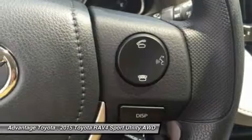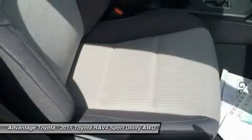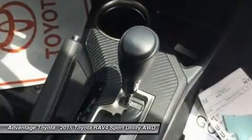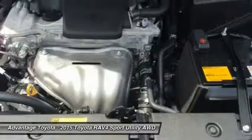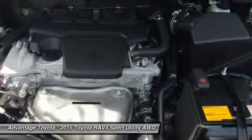Optional features now include blind spot monitoring with rear cross-traffic alert, which provides audible and visual cues when the RAV4 detects oncoming traffic. The available smart key fob allows you to lock and unlock the doors and liftgate with one touch and start the vehicle with a push of a button. Display Audio with Navigation and Entune, 11 JBL GreenEdge speakers in seven locations with a subwoofer and amplifier.